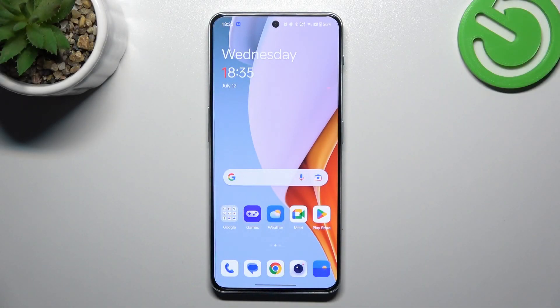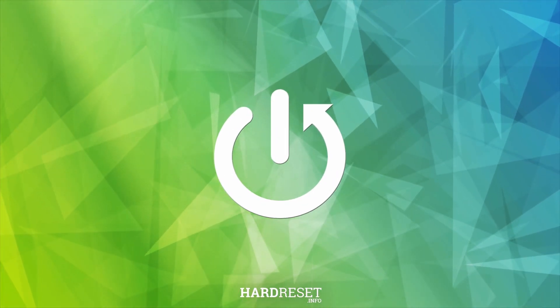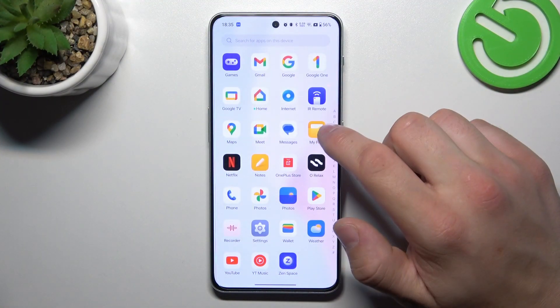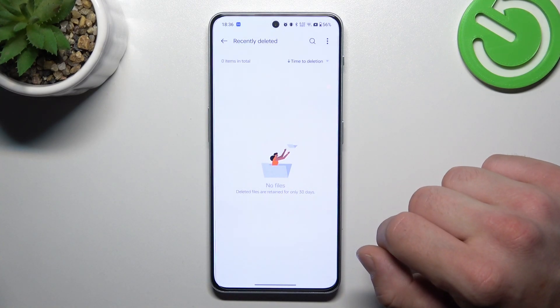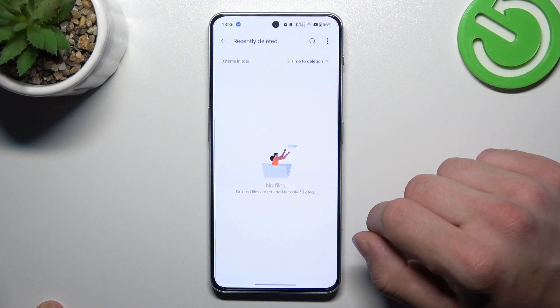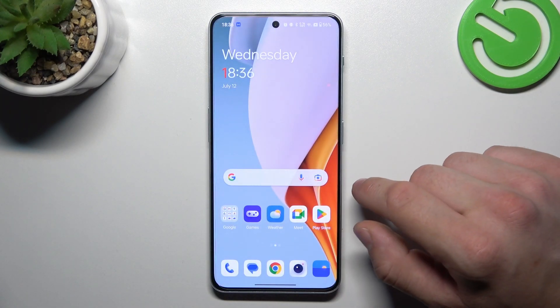In front of me I've got a OnePlus Nord 30. In this video I'll show you how to find the recycling bin. Go to My Files, then go to Recently Deleted right here. You'll find every file you've deleted in the past 30 days, and that's basically it.